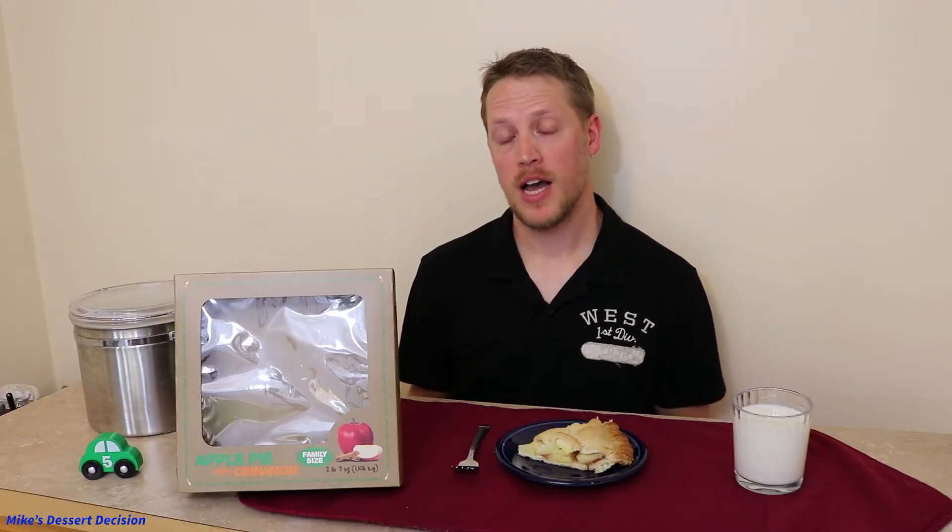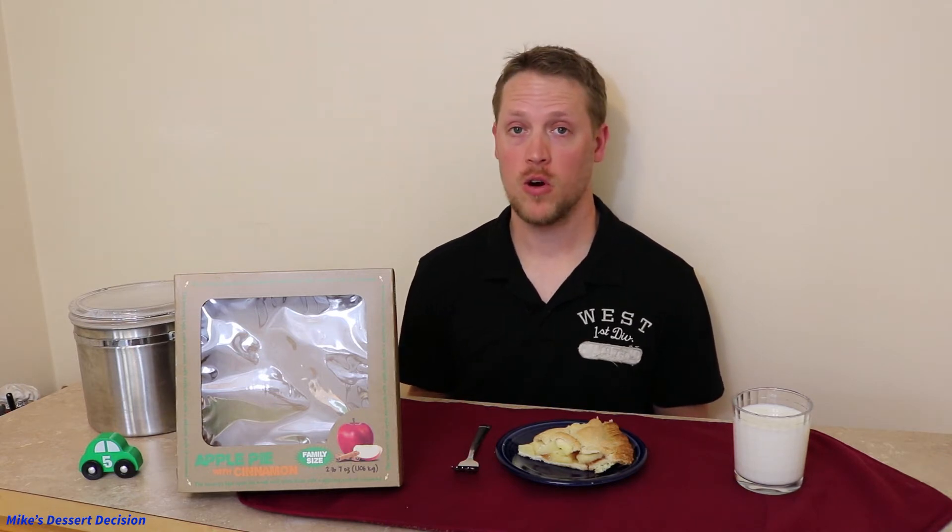Before we taste the pie and look at the pie, let's go over how we score our desserts on Mike's Dessert Decision. Each dessert we review is scored on a scale of 0 to 30. With apple pies, we score them in three different categories from 0 to 10 and combine those scores to get the final score on the pie.